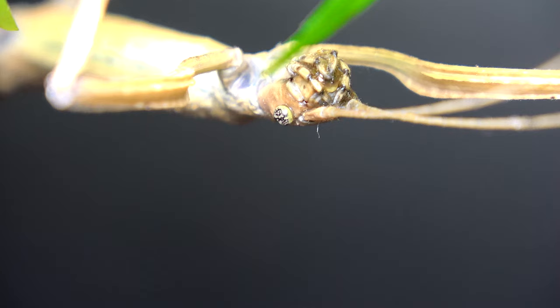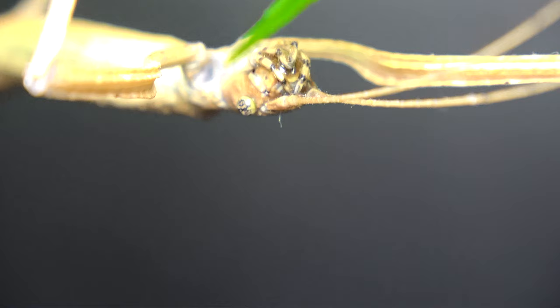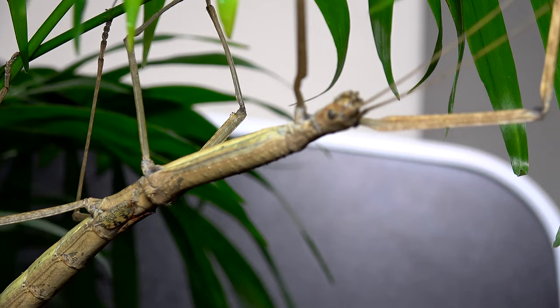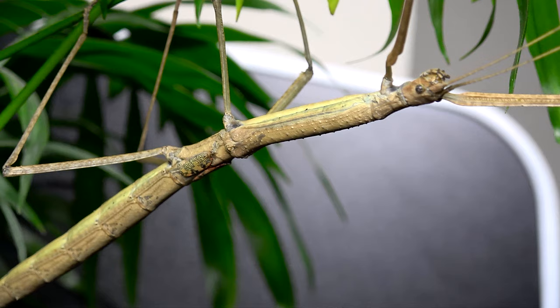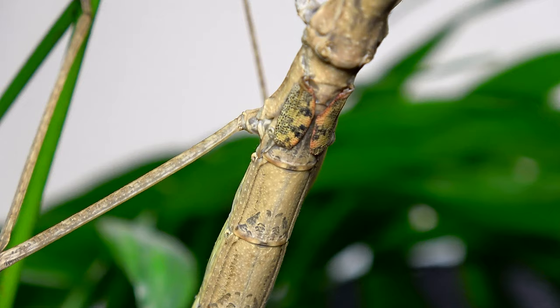Another good point about these is the almost marble-effect eyes on these phasmids — it's truly fascinating. Now the PSG number, or Phasmid Study Group number, is 215. The interesting thing is they were actually collected by Ingo Fritchi back in 1997; however, the species was not actually described until the year 2000 by Zompro.